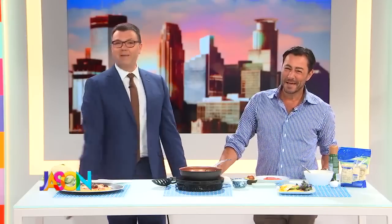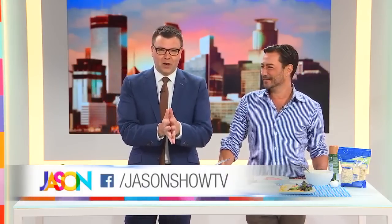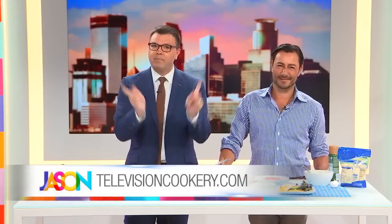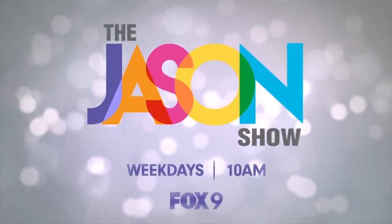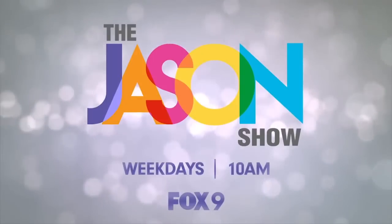Ladies and gentlemen, Chef Daniel Green! We're going to post this whole segment on our Facebook page — just search Jason Show TV and like us. For more information on Daniel, go to televisioncookery.com, right there at the bottom of your screen.